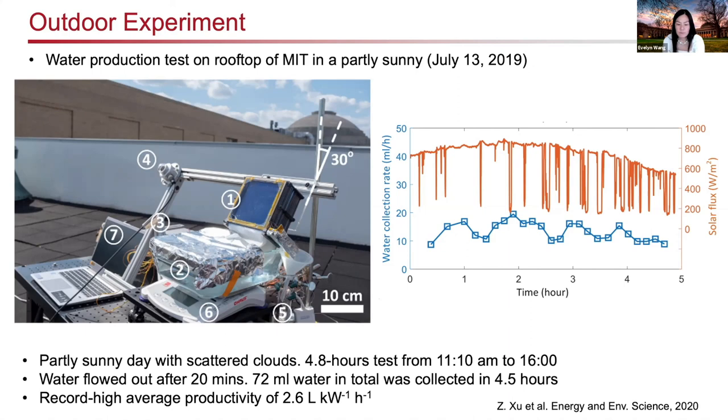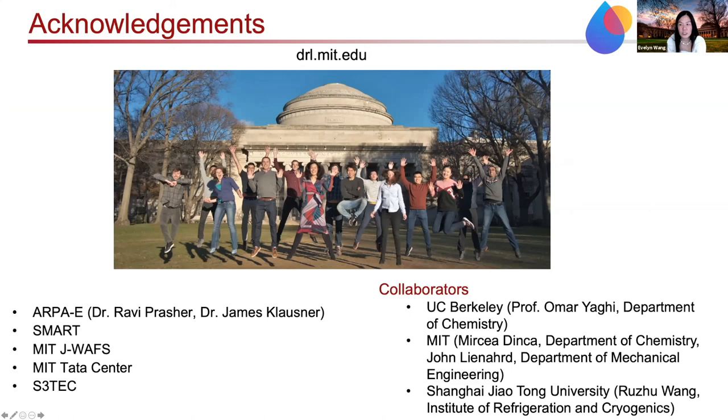To summarize, we've demonstrated two different approaches: water harvesting from air, and desalination — both using sunlight as a means to create clean drinking water. We think there are certainly many opportunities ahead. I'd like to close and thank you all for your attention, and acknowledge all the tremendous funding, collaborators, and my students and postdocs who have really done all the work. Thank you very much, and I'm happy to take any questions.